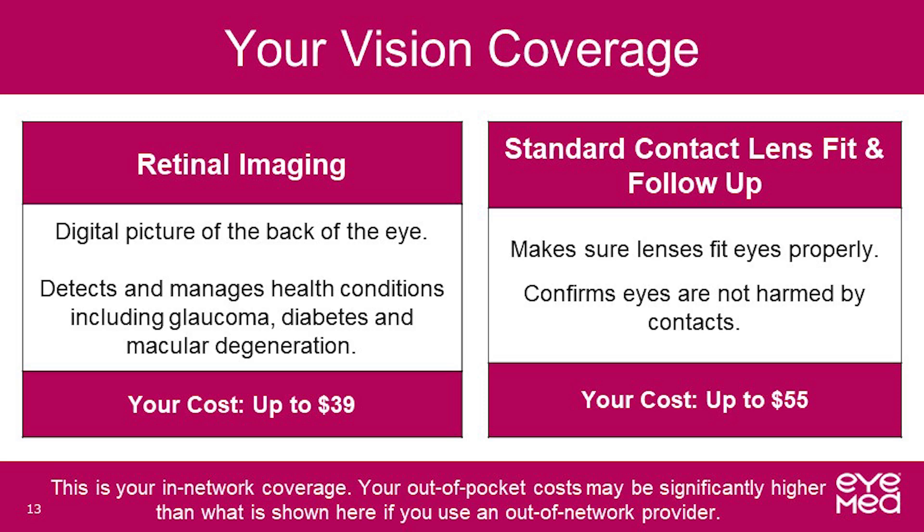With your retirement system plan, there are additional vision benefits that apply only when using in-network providers. This includes retinal imaging covered up to $39. Retinal imaging takes a digital picture of the back of your eye, allowing providers to get a much wider digital view of the retina and helping them detect and manage conditions such as glaucoma, diabetes, and macular degeneration. For contact lens wearers, a standard contact lens fit and follow-up is covered up to $55. A contact lens exam is necessary to ensure the lenses are fitting both eyes properly and that the health of the eye is not harmed.